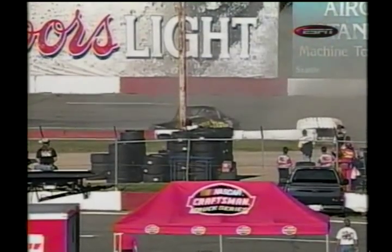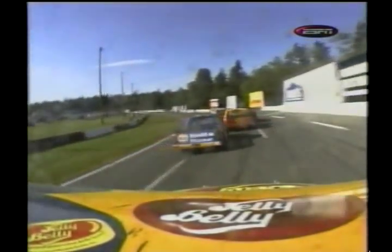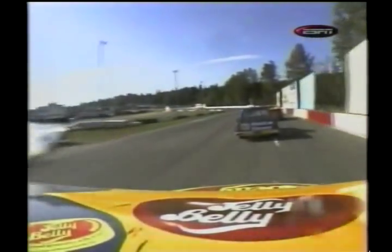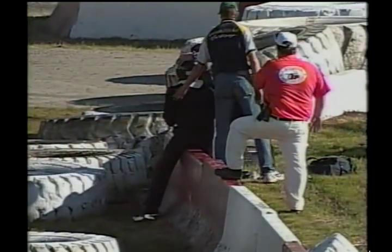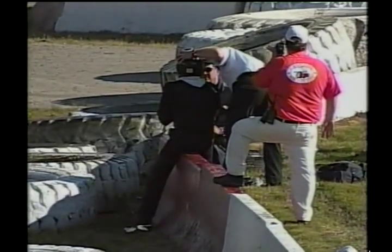Look at those tires. I don't know how much they weigh, but you can't hardly move them with a tractor. Let's look on board with Jimmy Englebright. You can see right there — he gets turned around. The reason those tires are there is because that cement angles in right there and it softens the blow. But boy, I don't know whether it softened it very much for him, because he hit those things a ton.